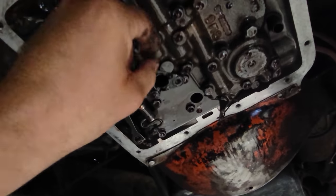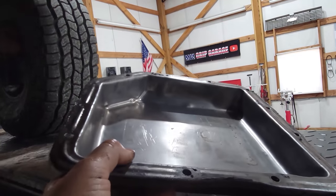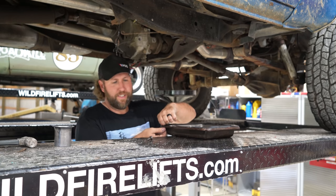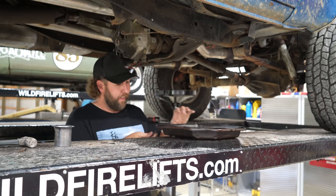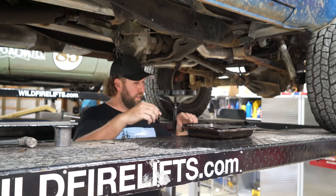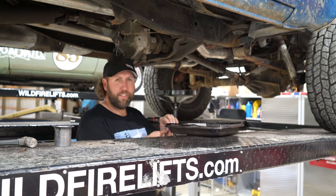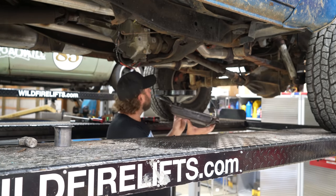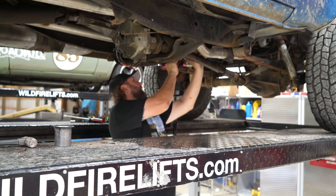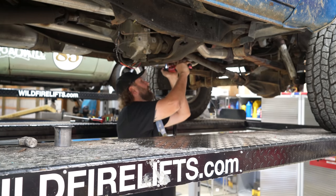Going to get that new filter up in there and get the pan back on — which cleaned up really nice. A trick on these rubber gaskets: they come folded up like a magician. Lay them out in the sun, put them flat on the ground, let them flatten out. Unless of course you live in North Dakota — set it in front of your wood-burning stove. It's advantageous to get the shape into these correctly before you start monkeying around with them.